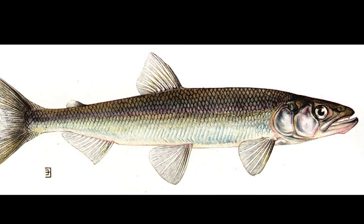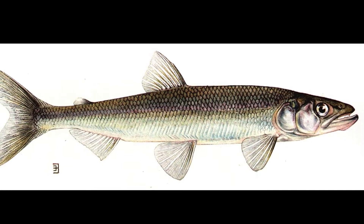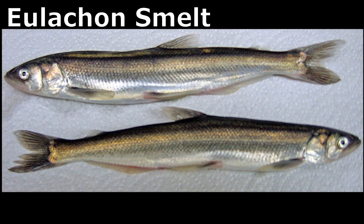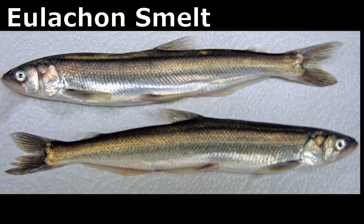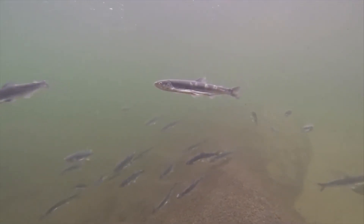Smelt vary in size by species, and their reproduction methods vary by habitat. Species like the eulachon smelt grow to be 6 to 9 inches long and live 3 to 5 years. Other species may grow much larger.